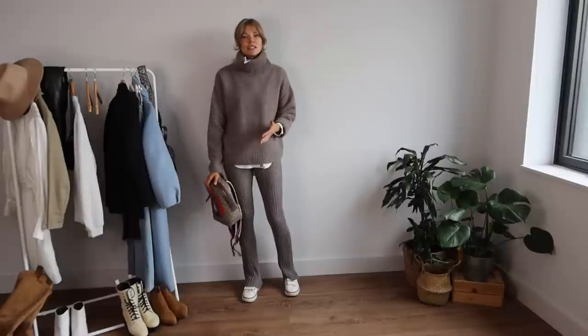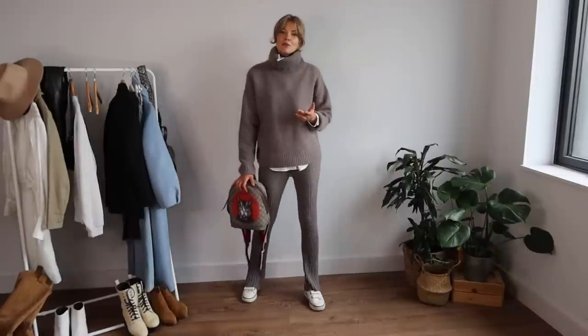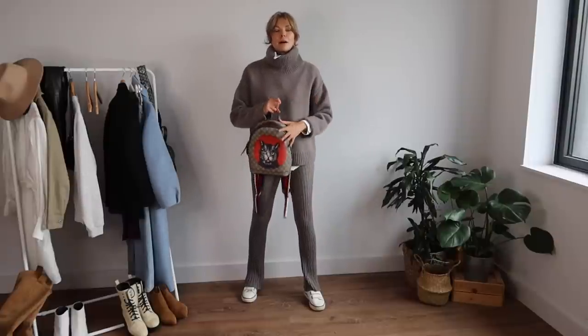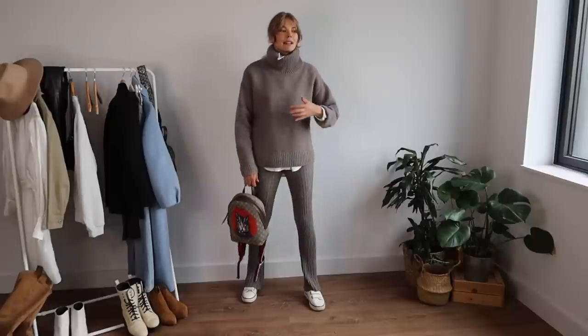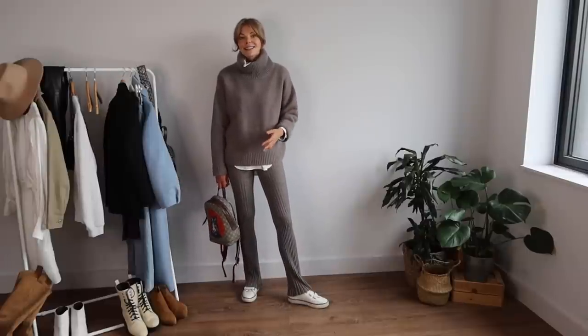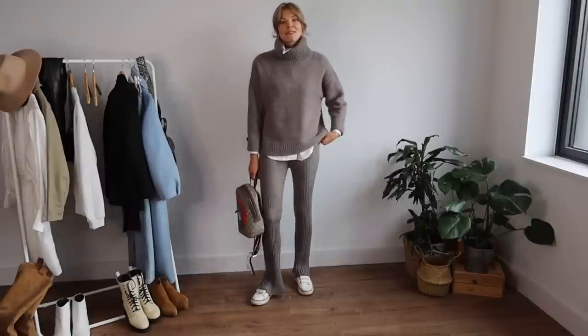Thinking of this outfit as a bit more casual or sporty, I've also grabbed a little backpack — this one is a Gucci backpack, but it absolutely doesn't have to be designer. I tend to invest in designer bags but do a lot of shopping on the high street otherwise. That's outfit number three.